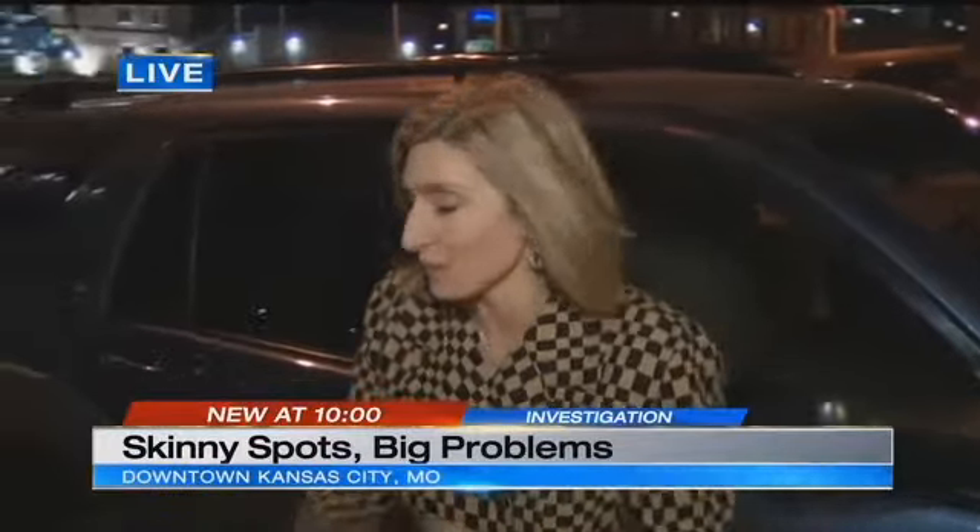Investigative reporter Angie Rekono is live to explain what's driving some downtown drivers crazy. This is my Forerunner, and I take it everywhere — I get groceries, I haul the kids around, and of course I drive it to work. But the next time I come downtown, I might want to think about doing something else.